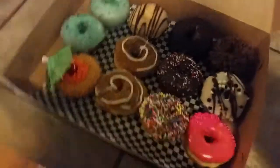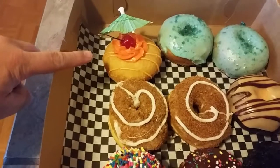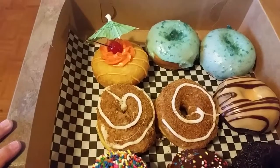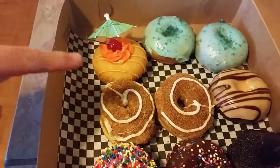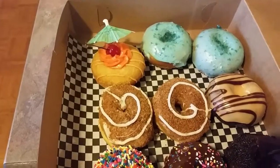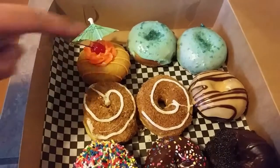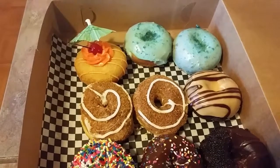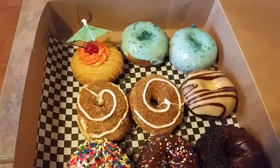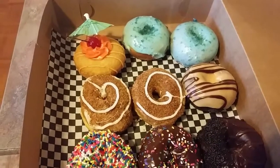We also got this one right here — it's called a Mai Tai Donut. I got that for Carrie. It's got a little cherry on top with an umbrella. I've got a couple cinnamon roll donuts, which we have not tried yet, so we'll give those a shot. This one over here is an orange chocolate donut. We love the chocolate covered orange candies and stuff, so it'll be good.